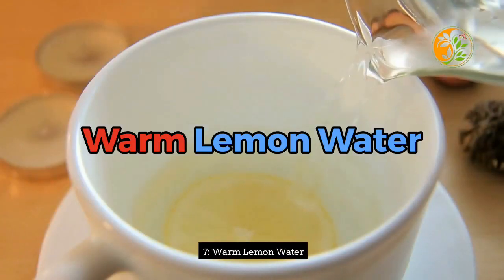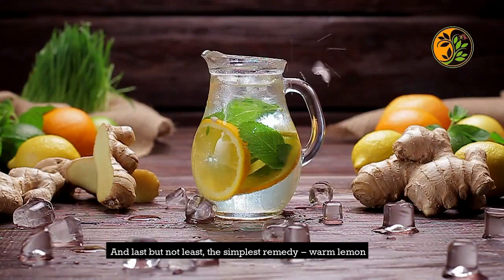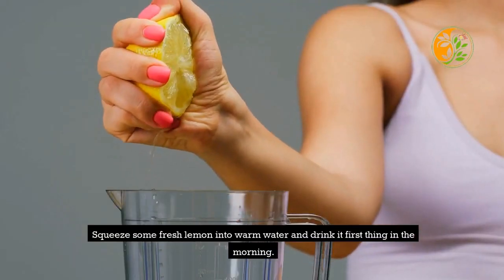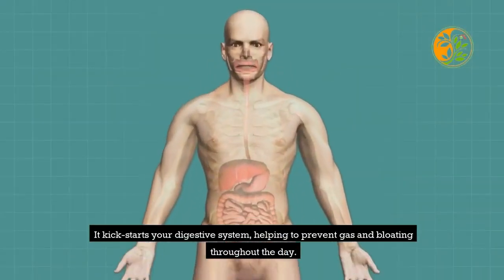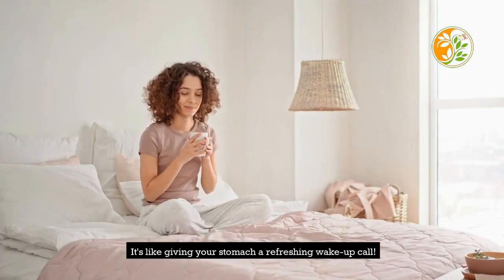7. Warm Lemon Water. And last but not least, the simplest remedy — warm lemon water. Squeeze some fresh lemon into warm water and drink it first thing in the morning. It kick-starts your digestive system, helping to prevent gas and bloating throughout the day. It's like giving your stomach a refreshing wake-up call.